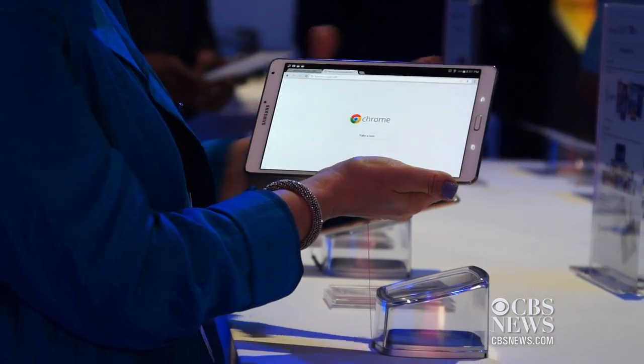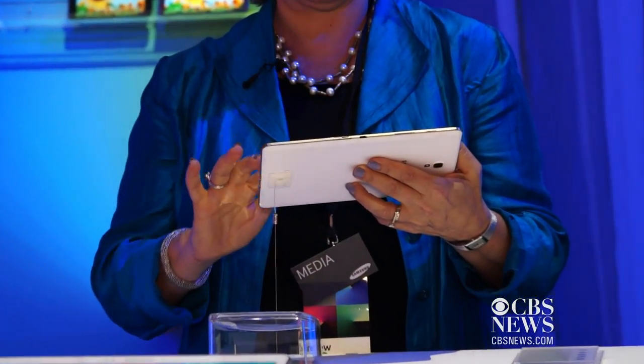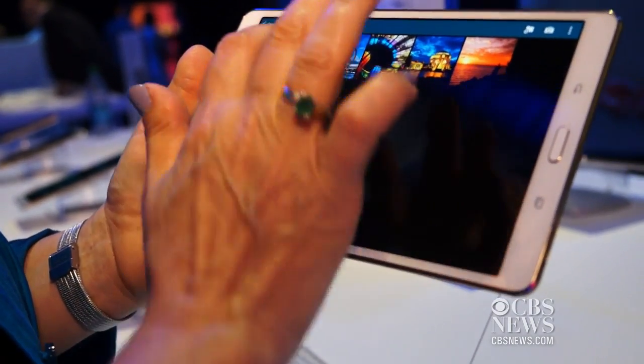Samsung's newest tablets let you take your phone call right on your tablet. I'm Andrea Smith. We're here at New York City's Madison Square Garden where Samsung just announced its latest two new tablets. So how do these tablets stand out from the crowd? Let's ask Samsung.